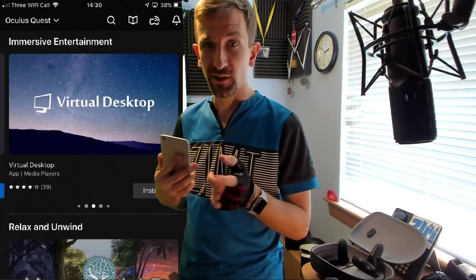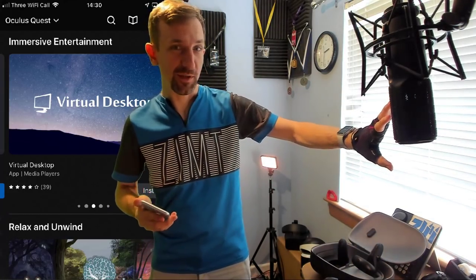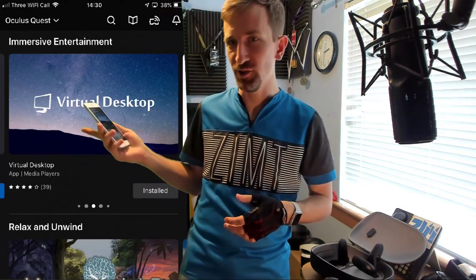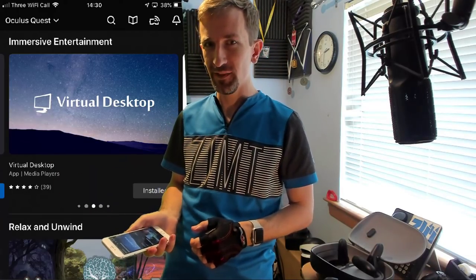Virtual Desktop is another good one because you're able to take your PC — I like watching the latest Game of Thrones, throw it up on my PC, Virtual Desktop it to my headset and watch it there in the comfort of a lounge chair or wherever you want to be. You could literally be on the throne and watch Game of Thrones, if you know what I mean.